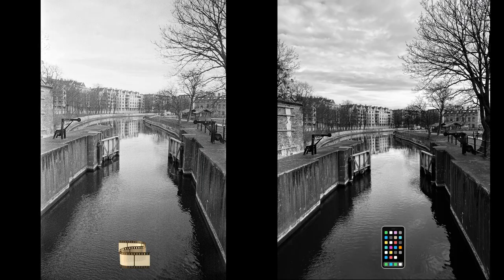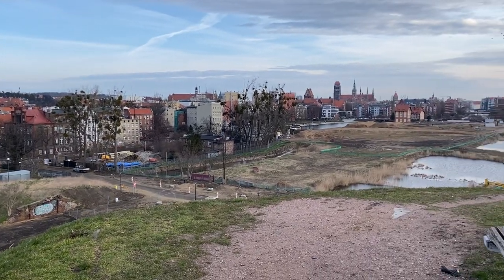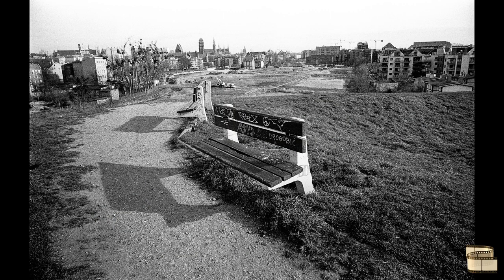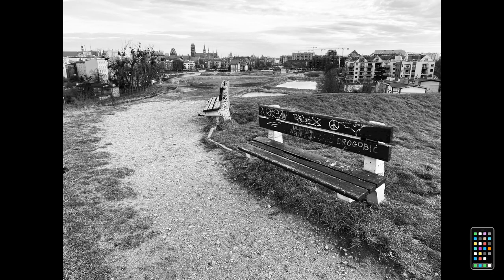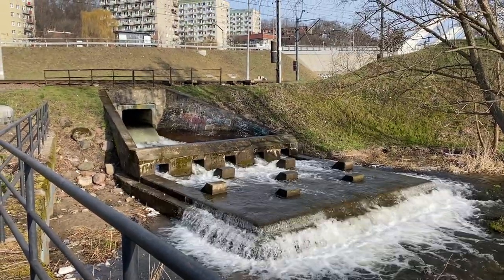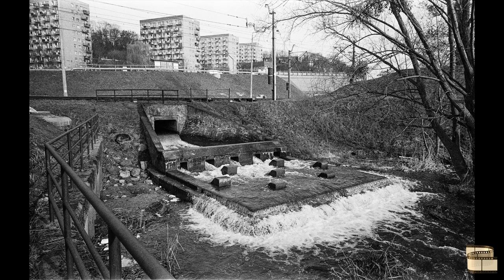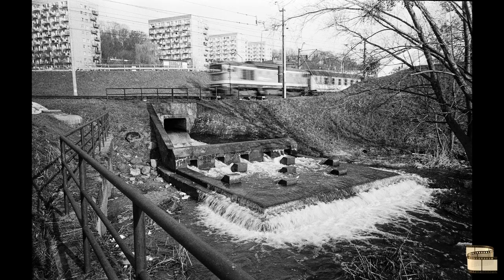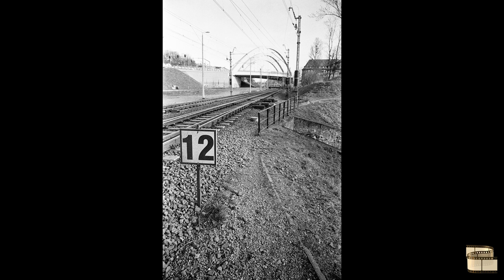These are parts of Gdansk that I've not been to before, so it's kind of first time seeing it and anything that caught my attention I'll shoot on film and as I say the mobile phone. The mobile phone is obviously 28mm and the lens is 28mm so it gives roughly the same view, although it depends if the mobile phone is shot in standard format or 16x9 format.